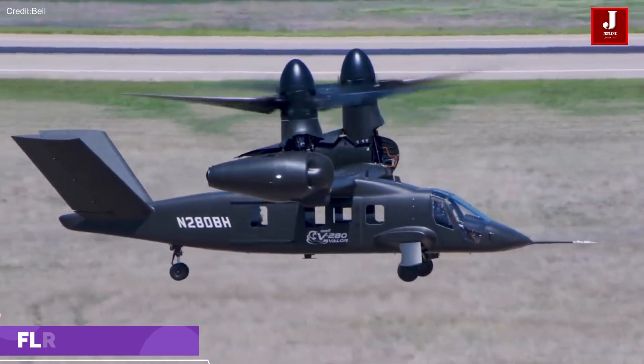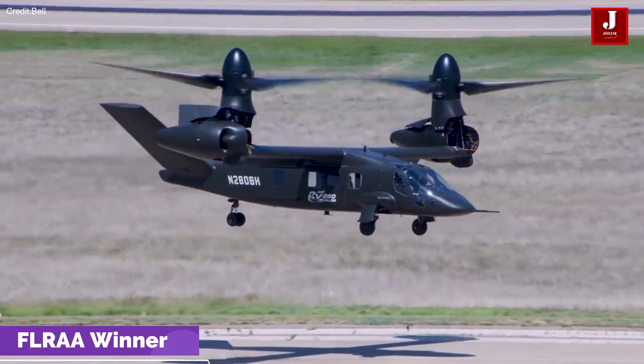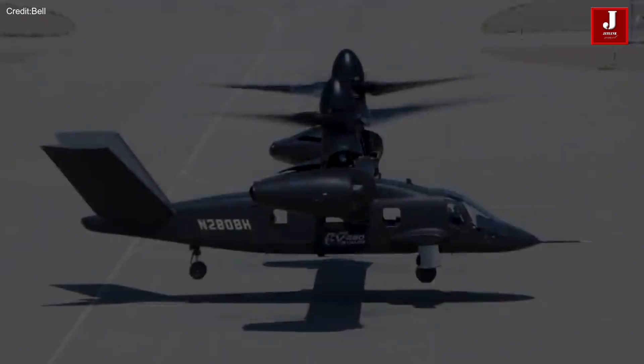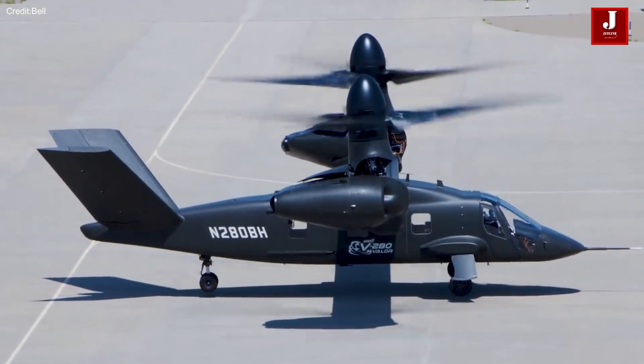The Bell V-280 Valor was selected by the U.S. Army as the winner of the Future Long-Range Assault Aircraft program on December 5, 2022. This designation positions it to replace the Sikorsky UH-60 Black Hawk in the U.S. Army's fleet.